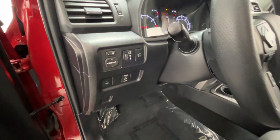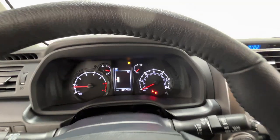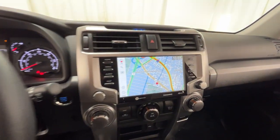Side view mirrors with turn signals, lane departure warning, Wi-Fi hotspot, satellite radio, four-wheel drive, heated side view mirrors, backup camera, tinted windows.